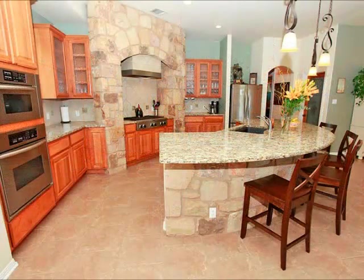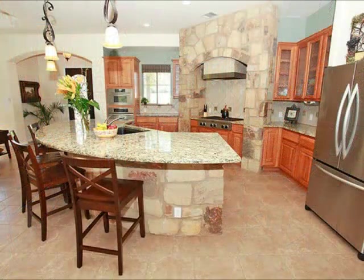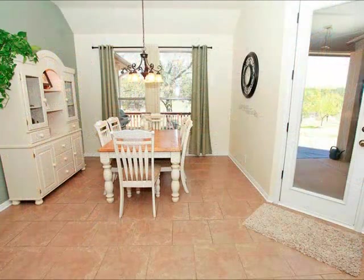Dream kitchen for most people. Look at this stonework and cabinetry work. Look at that incredible island slash breakfast bar — great place for the kids to sit and eat. Let's face it, everyone gathers in the kitchen, don't they? The dining room is spacious and bright. Look at the tile floors.